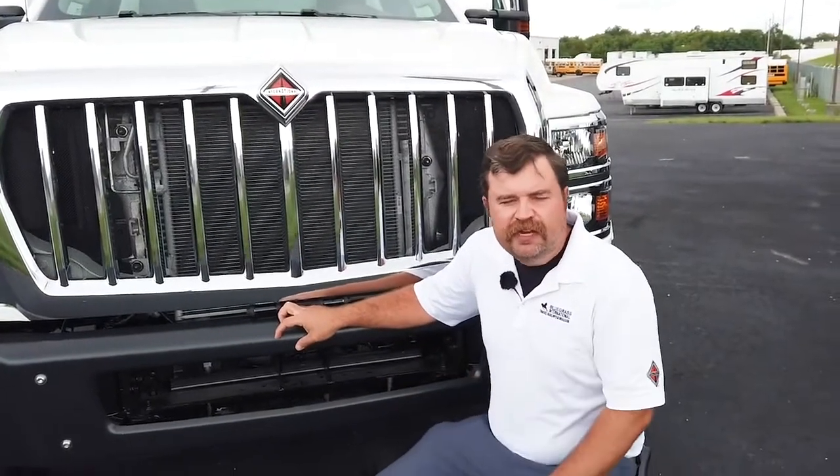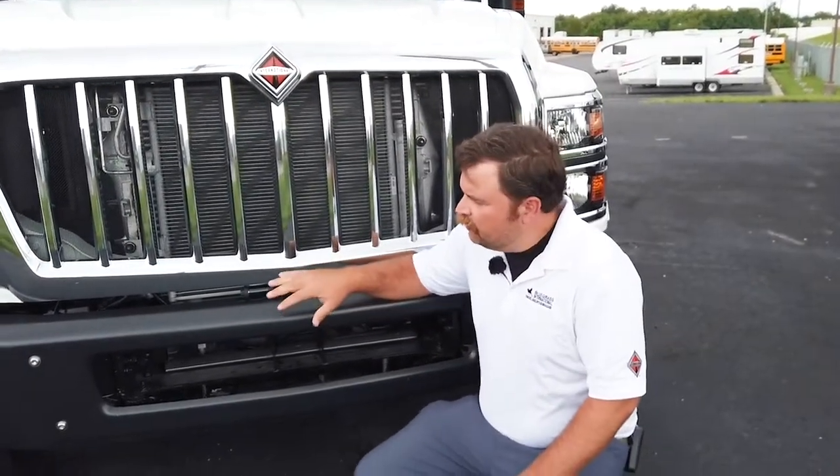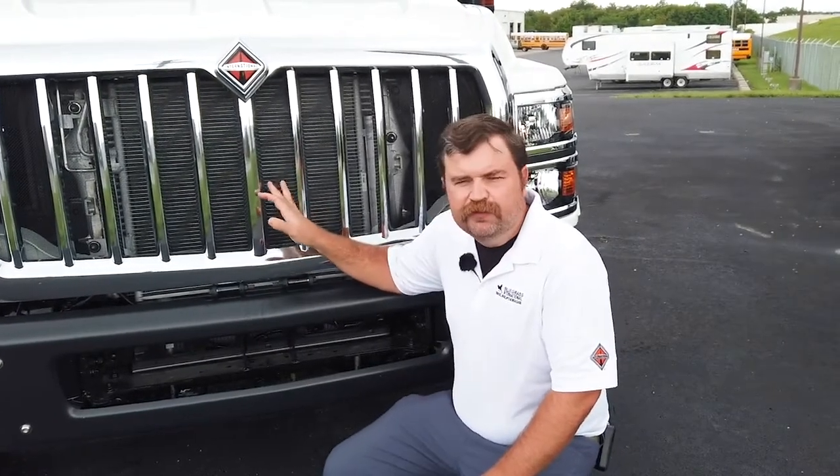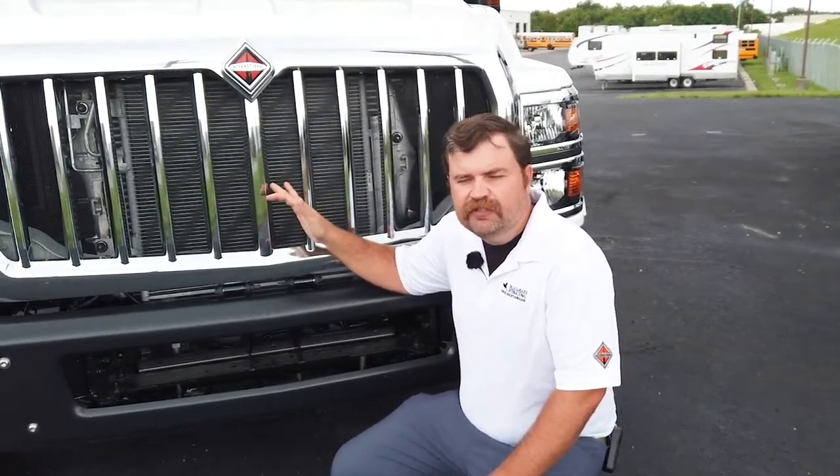On the front of this International CV, we've got a contoured black bumper, chrome grille, and a bug screen, which is good for protecting the radiator from rock chips and debris.